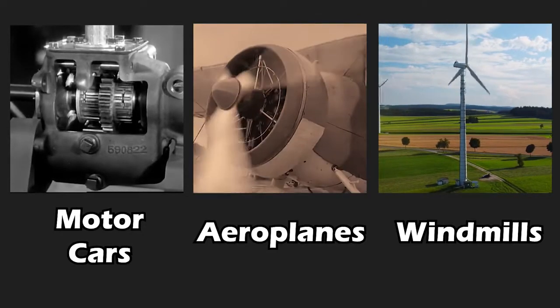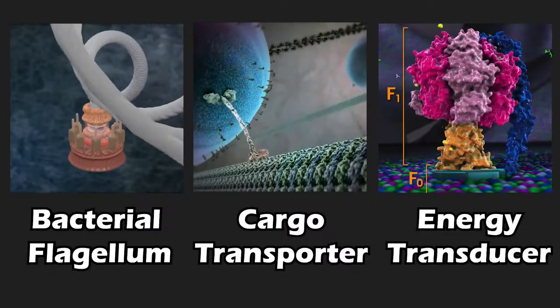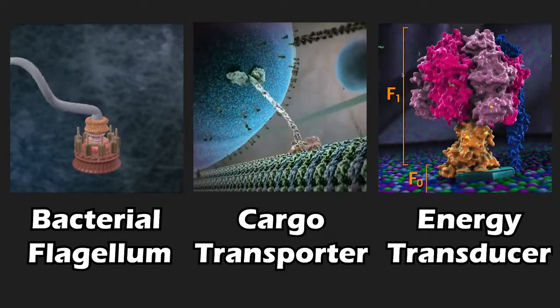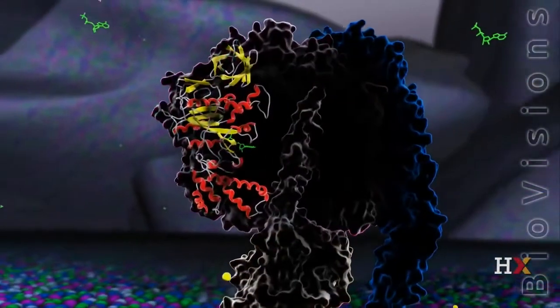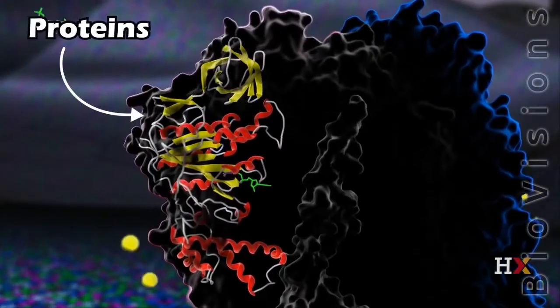Over thousands of years, humans have developed machines to improve their lifestyle. Interestingly, nature has already developed small molecular machines for billions of years. If you look inside these molecular machines, you see that they are actually made up of proteins.